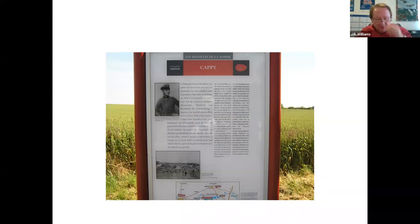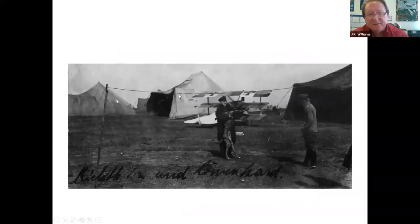April the 21st, 1918, found Jasta 11, JG1, outside of a small village on the Somme River called Cappy. Takeoff that morning — which was Sunday — was delayed due to fog, and this is a very interesting photograph here with a bit of a story that goes with it.